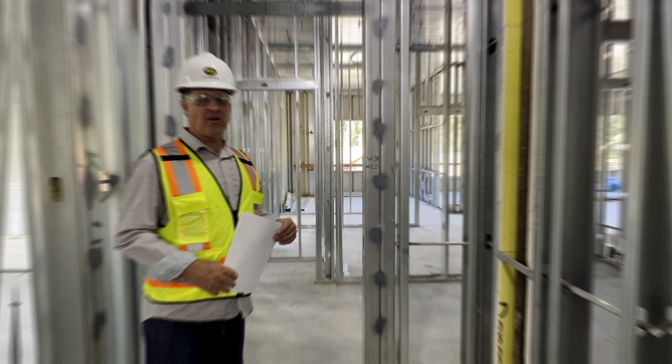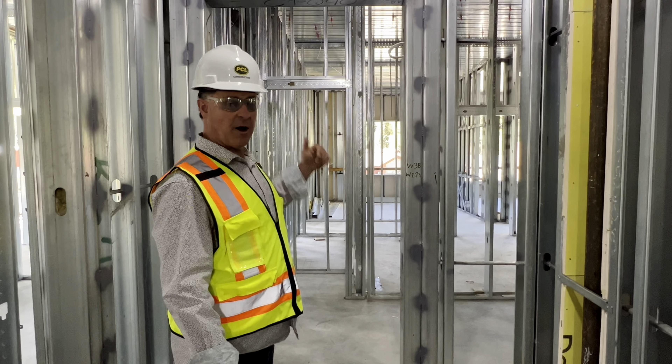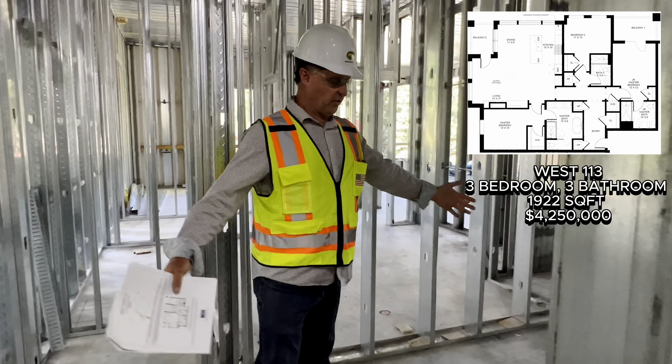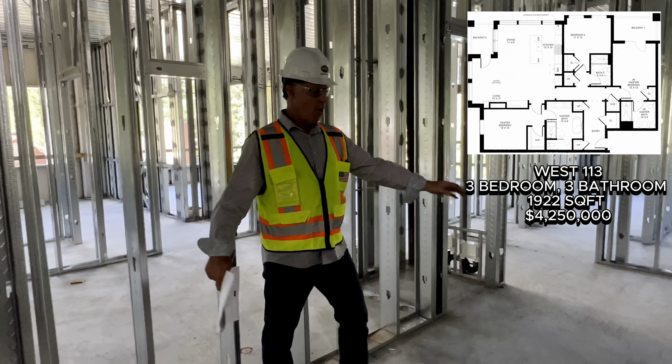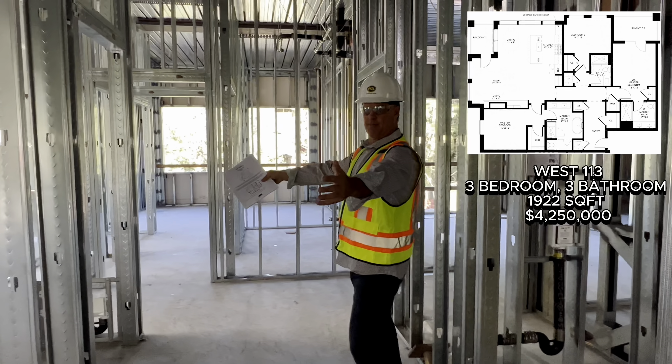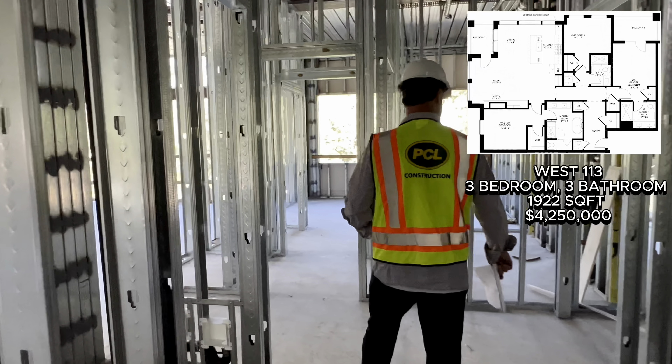Hey, this is Hank Weetake. It's August 19th and welcome to West 113. We have a beautiful, spacious entry here with a large entry closet, two areas for our heat pumps. This has three zones of heating.